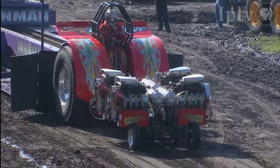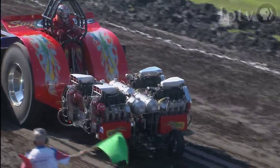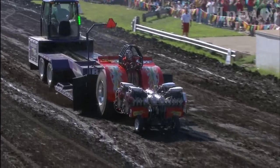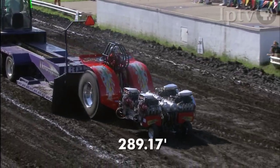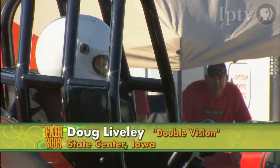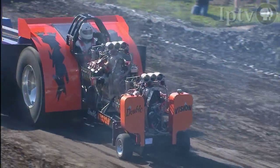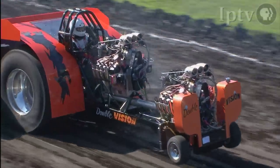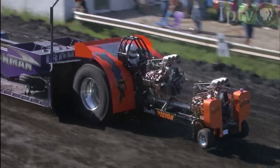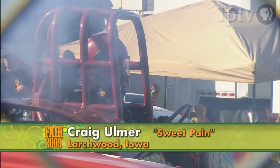Bird Huser now from Ankeny, Iowa — drove this thing down to the fairgrounds. Take a look at it: four big engines but only three are going. Coming down our big grandstand track: 289.17 feet. Doug Linely now aboard Double Vision from State Center, Iowa — here he comes down the track with some big-time power, a big-time pull: 362.97 feet!